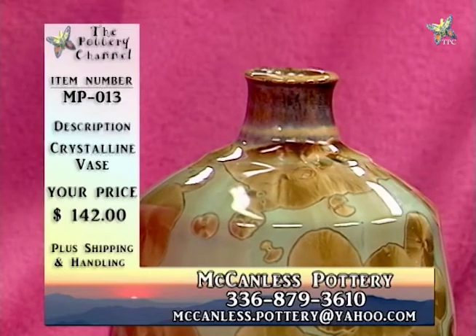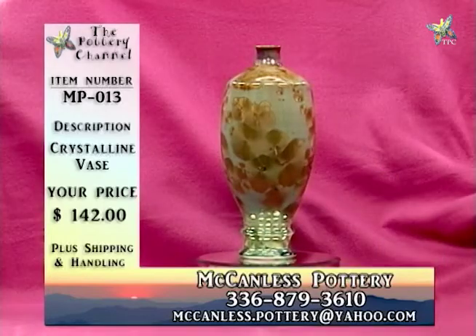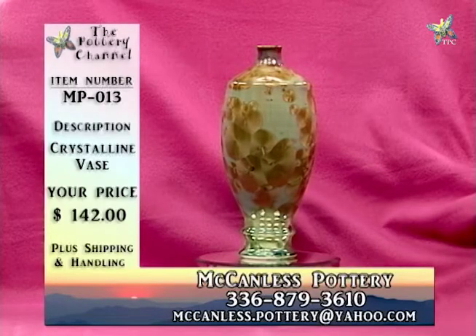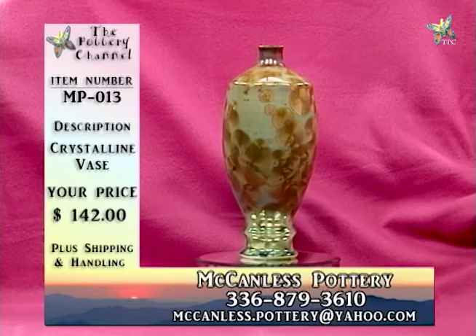If you are interested in this, keep down that number MP013, and you can give Will a call at 336-879-3610.